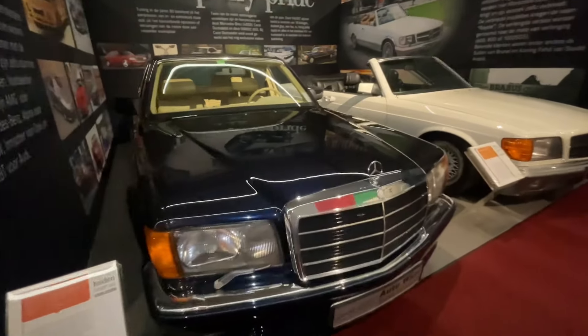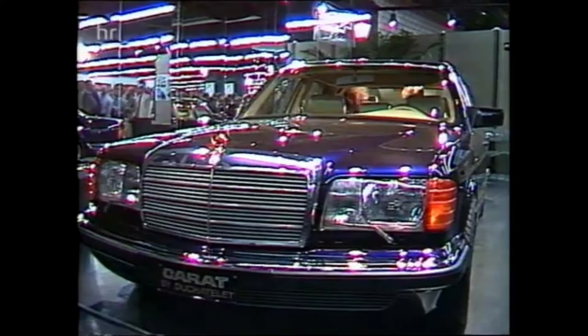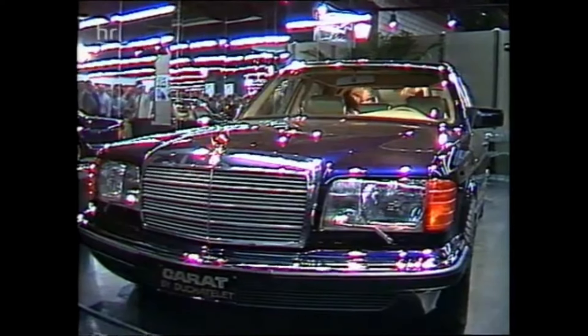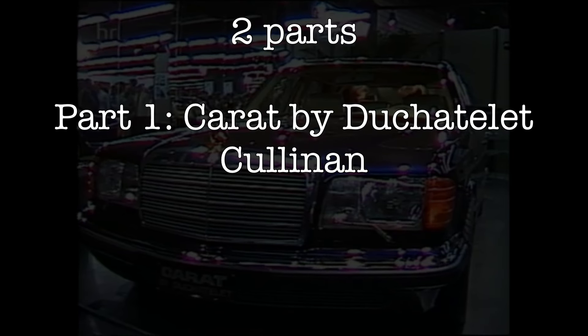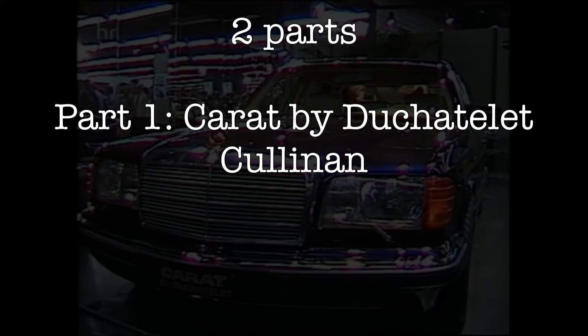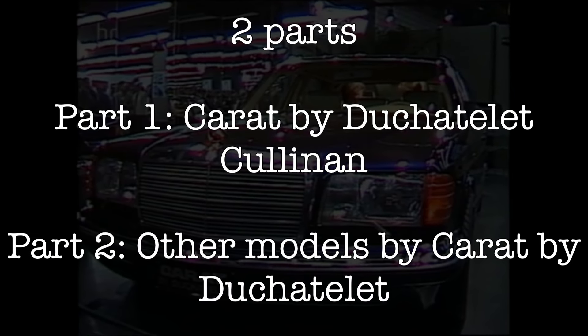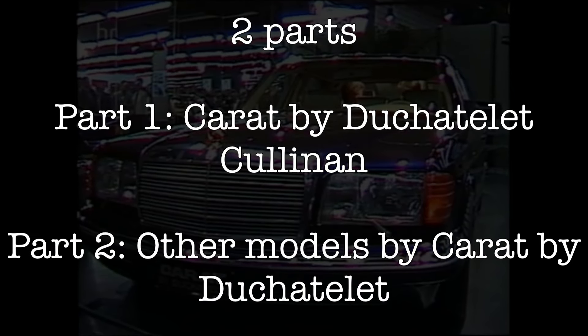In this video we will be covering Carat by Du Châtelet. Because of the total length of the video, this video will be divided into two parts. Part 1 will be covering the review that was uploaded on my channel last week — this video is all about the Carat Cullinan by Du Châtelet, which is right in the middle regarding luxury within the total model range. Part 2 will be covering the other Carat by Du Châtelet models offered for the S-Class and the history of those models.